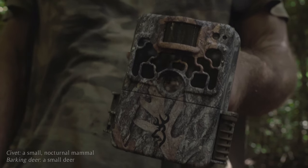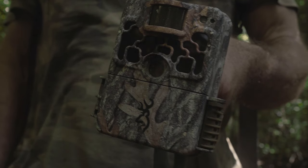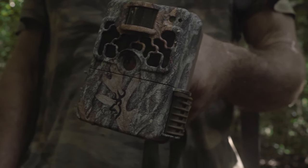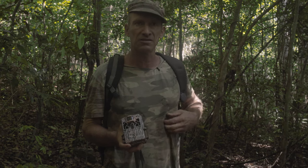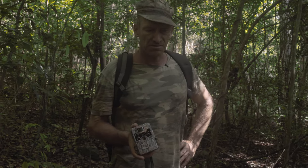You'll notice we put this quite low to the ground, so we're shooting for little animals. We really want to get a pangolin — if it's walking along here, we'll catch it. We'll take this back now, it's been a month out. I'll change the location and we'll review the still shots on it.